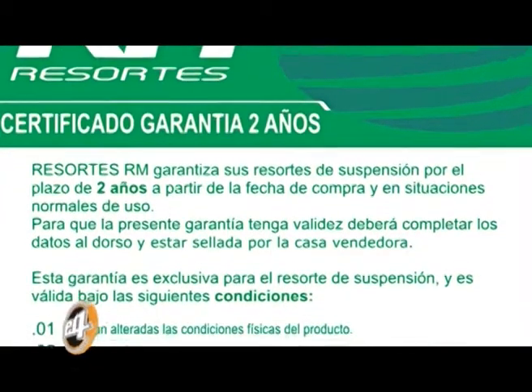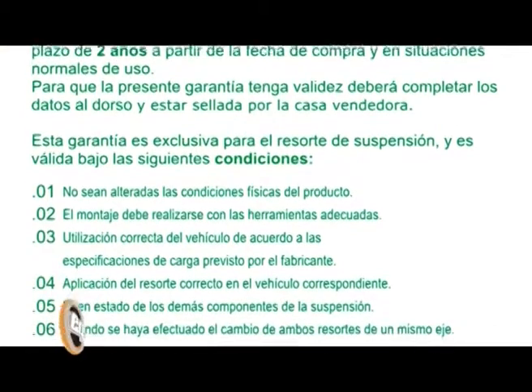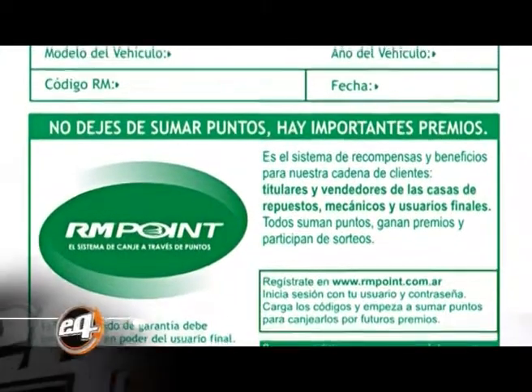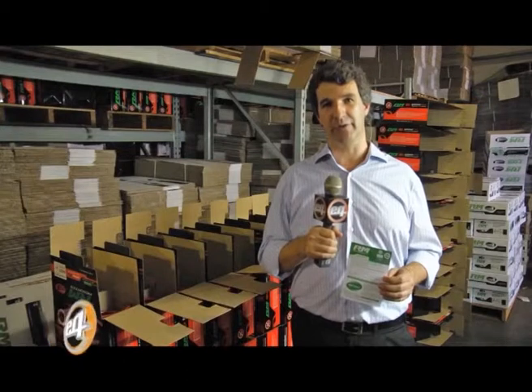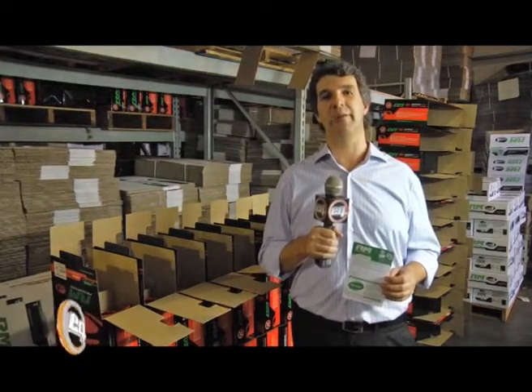Cada juego de resortes lleva dentro de la caja un certificado de garantía, el cual avala al conjunto con una garantía de dos años. En este certificado podrán encontrar todas las características de nuestros resortes y también un código para ingresar a www.rmpoint.com.ar, cargar puntos y obtener premios. Ese es nuestro sistema de beneficios y recompensas, llamado RM Point.